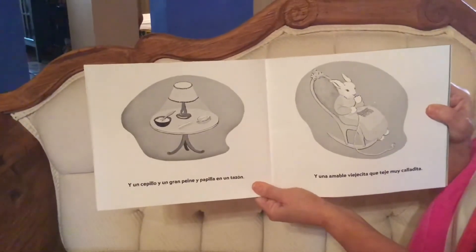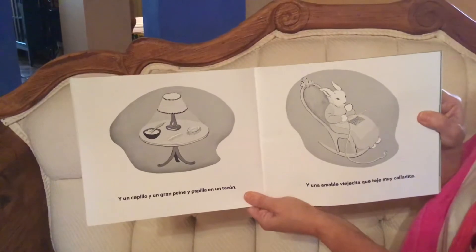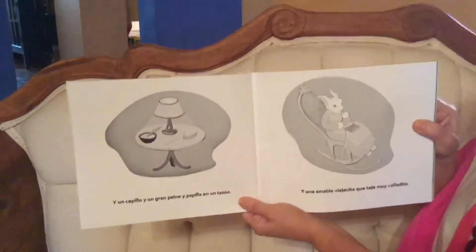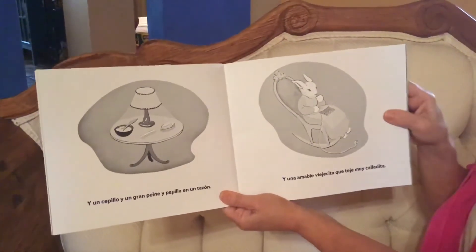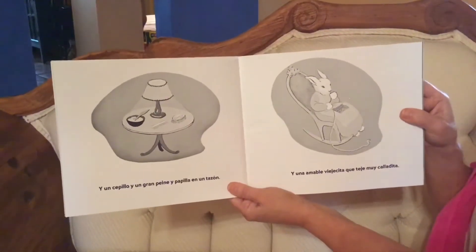Y un cepillo y un gran peine y papilla en un tazón. And a brush, a comb, and a bowl of porridge. Y una amable viejecita que teje muy calladita. And a friendly little old lady who knits very quietly.